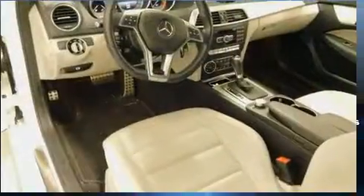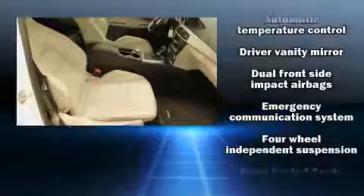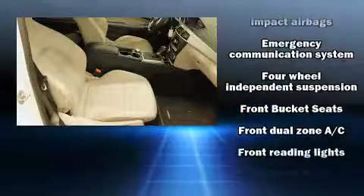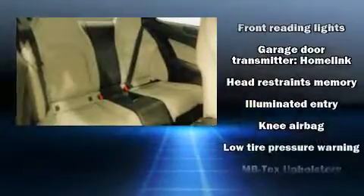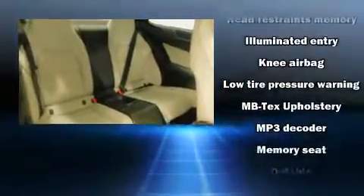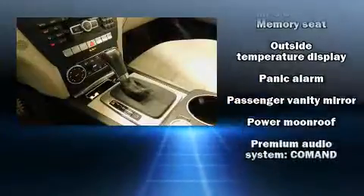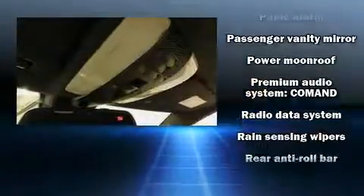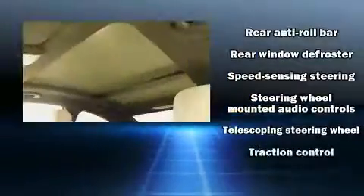Mercedes-Benz ensures the safety and security of its passengers with equipment such as dual front impact airbags with occupant sensing airbag, traction control, brake assist, a panic alarm, an emergency communication system, and four-wheel disc brakes with AVS. Various mechanical systems are monitored by electronic stability control, keeping you on your intended path.